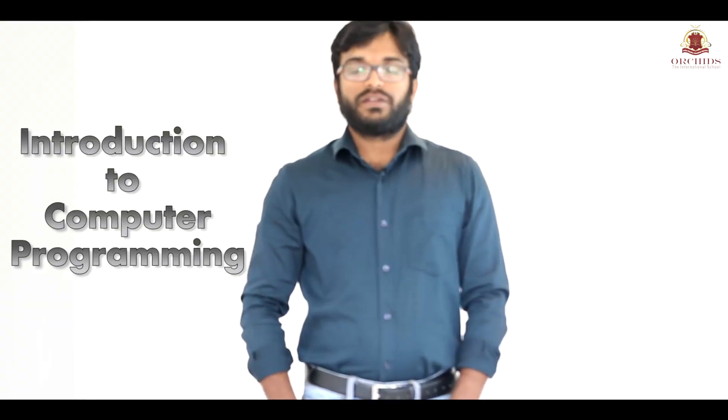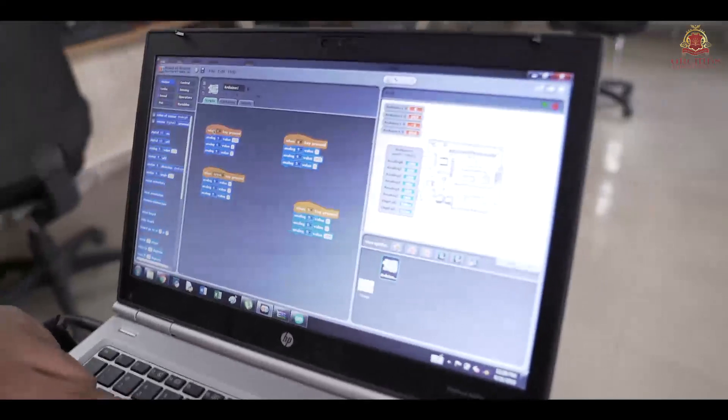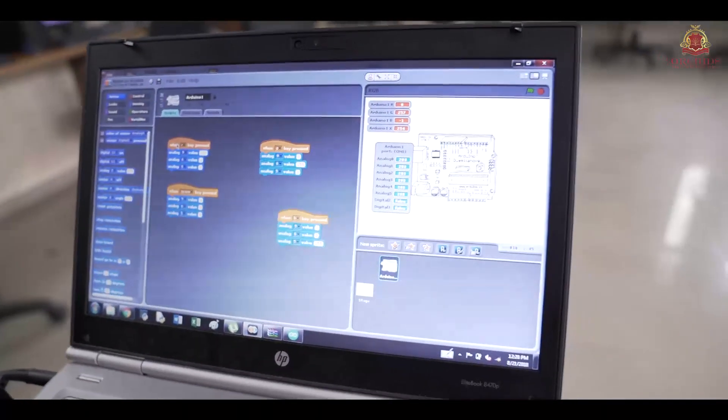Introduction to computer programming. Having computer programming in your career or on your resume is an excellent thing and it will help you a long way. Now, even artists are using computer programming to create their work.